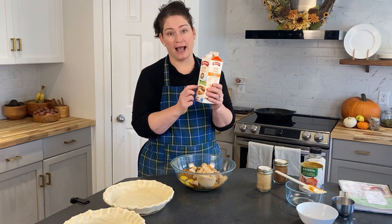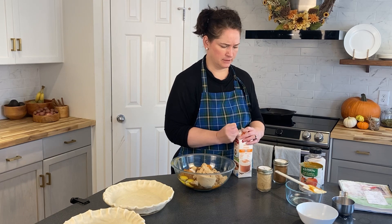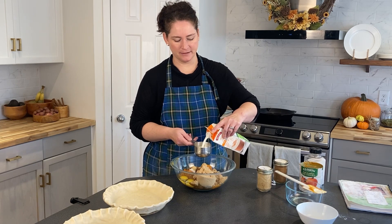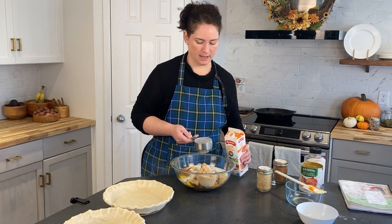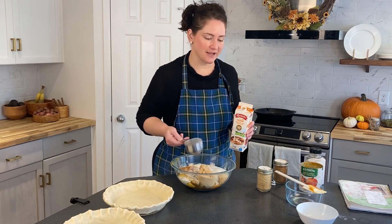What we call half-and-half, or 10 percent milk fat cream — sometimes we call it blend. We are going to add a cup and a half of the half-and-half: one full cup and half a cup more. And that is it — can you believe it? That's all there is for the custard for pumpkin pie. It's so easy.